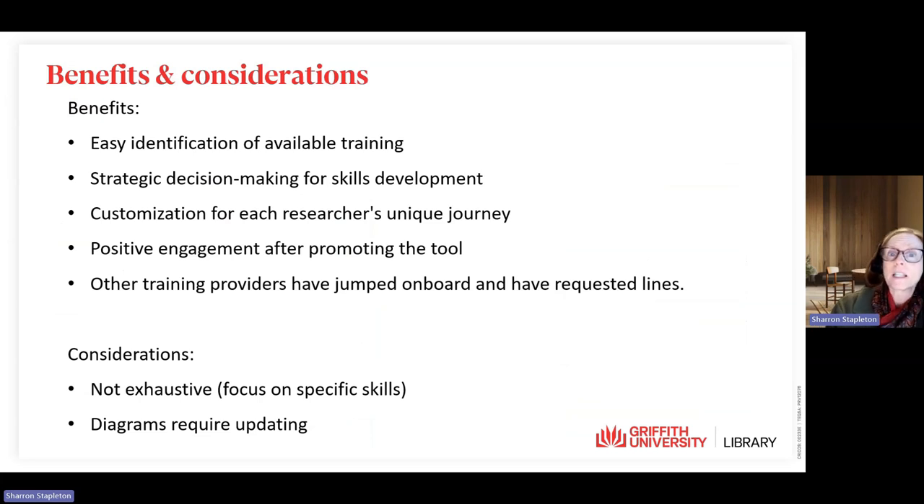There have been several benefits to developing the researcher training lines. We now have easy identification of available training, it enables strategic decision-making for skills development, and enables customisation for each researcher's unique journey. We've had very positive engagement after promoting the tool in staff news, via newsletters, and at the end of workshops.